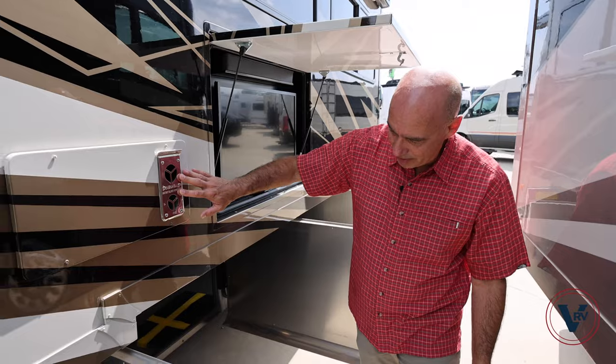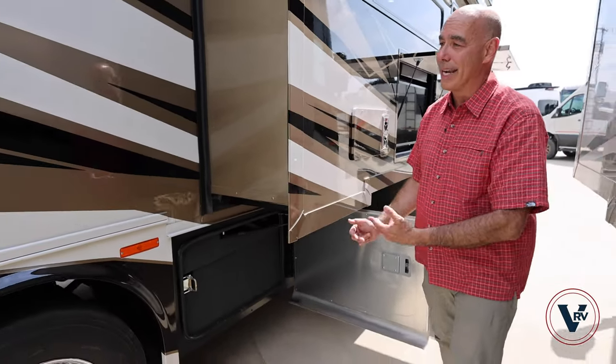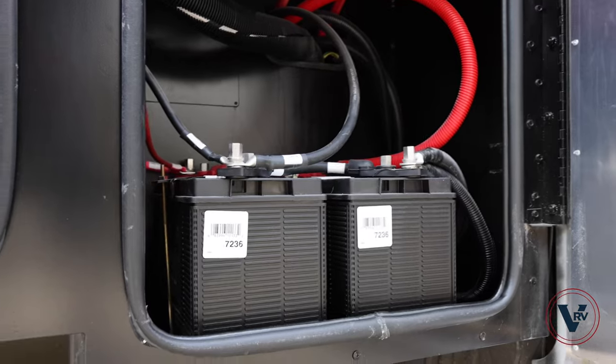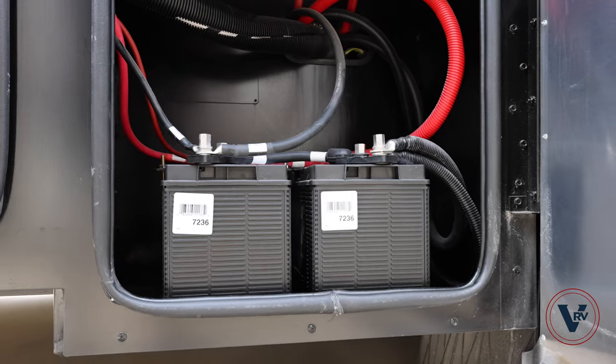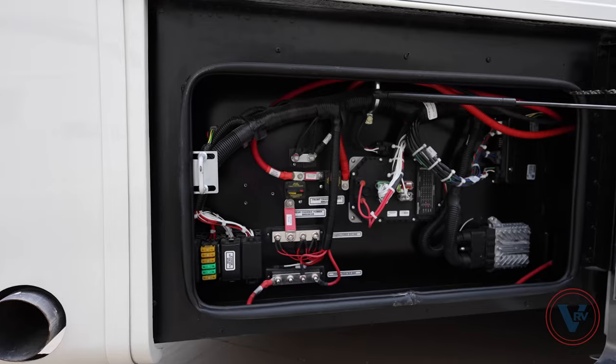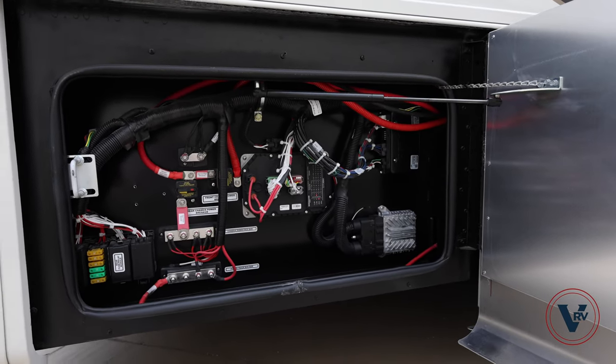You have your furnace fan vent right here. Freshwater tanks are behind there. Coming back here, you have your chassis batteries, and then our chassis disconnect switch, and then all things electrical right here. We've got our bus bars and breakers and so on in this compartment.